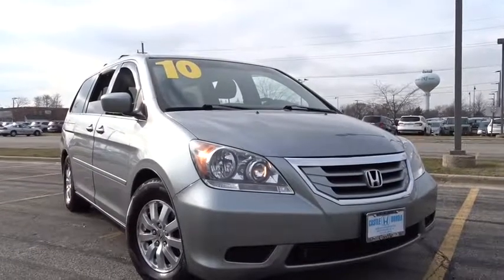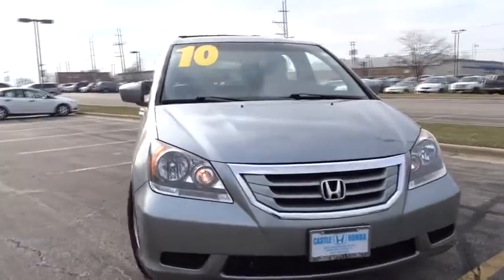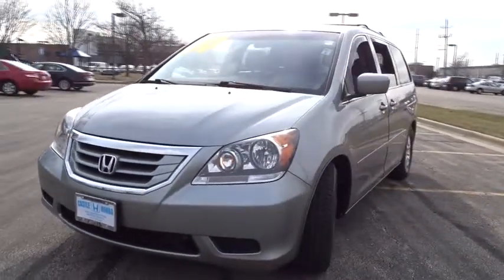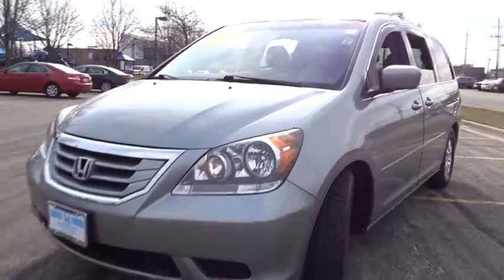The 2010 Honda Odyssey. The Honda Odyssey is a showcase of distinguished style, captivating technology, and advanced safety features. A must for all families.